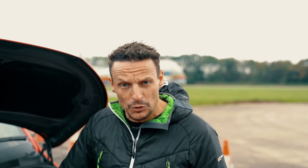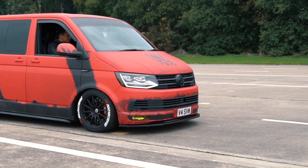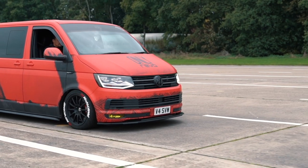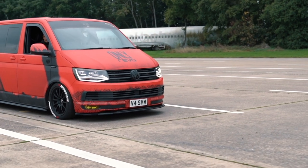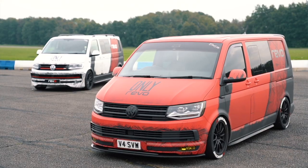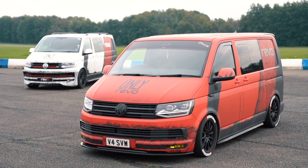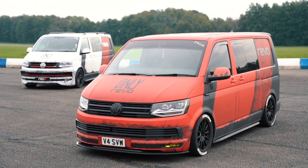Behind the bumper we have the front-mount intercooler which was supplied by Forge UK. We went with the Forge one because back-to-back comparisons found that the Forge intercooler was the most efficient and kept the intake temperatures down to a very decent level. We've also used Forge uprated silicone hoses right the way through, a full custom intake, and a larger turbo at the back.